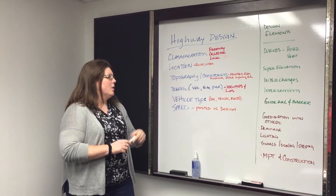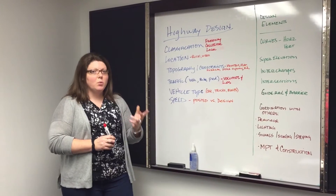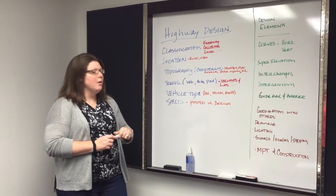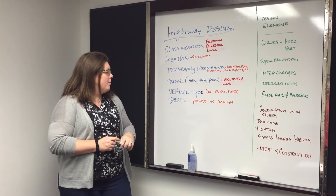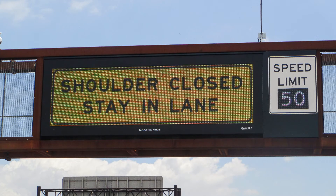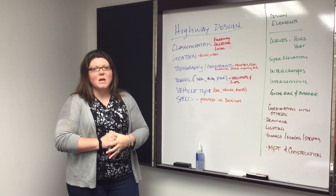Vehicle type — are cars using it? Are trucks using it? Buses? Each of them move differently than the other, and it's important to know who's the majority user of that roadway. And then lastly and very importantly is our speed. We have a posted speed that we should be abiding by, and then there's the design speed that us as highway engineers would do our designing by.